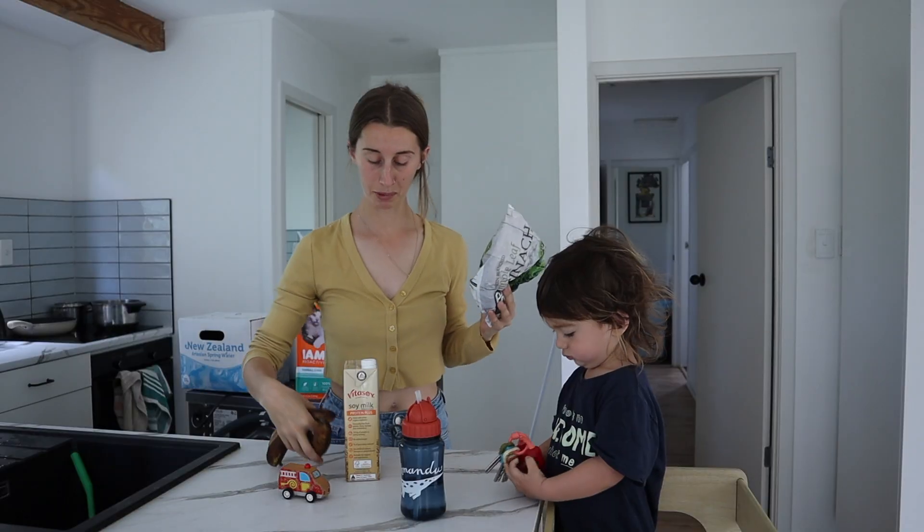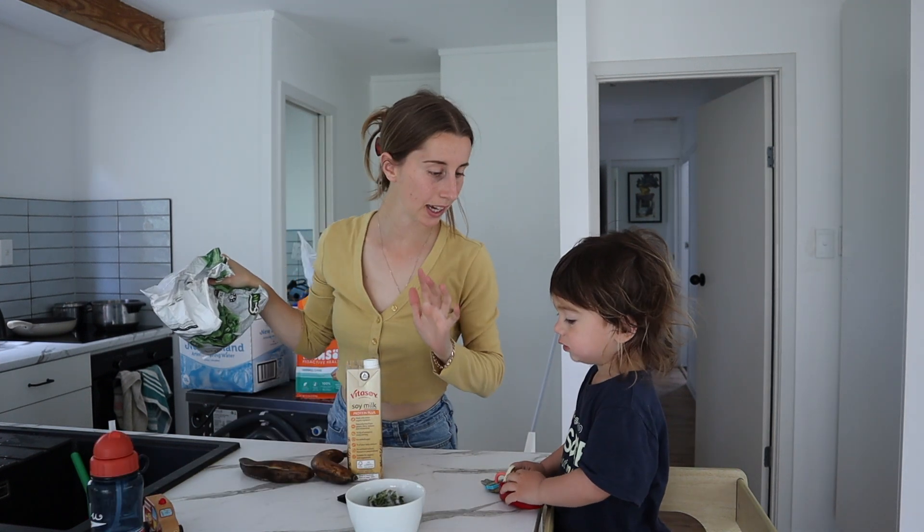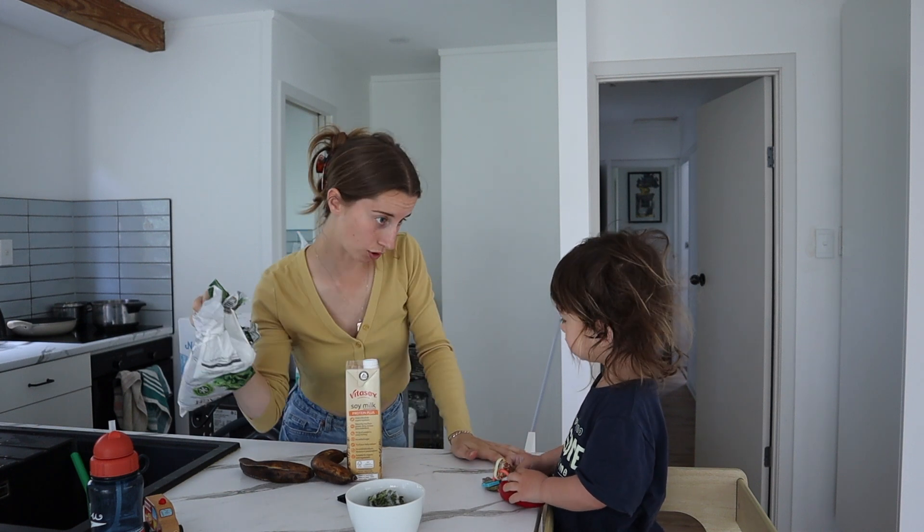We have a banana spinach smoothie — spinach, banana, peanut butter, cacao powder, milk. Does that sound good? We like a big scoop of peanut butter.